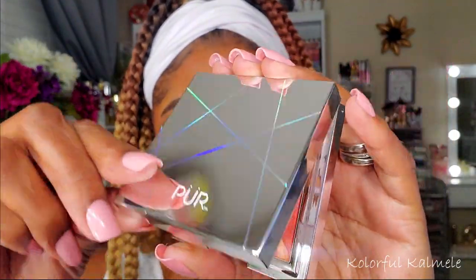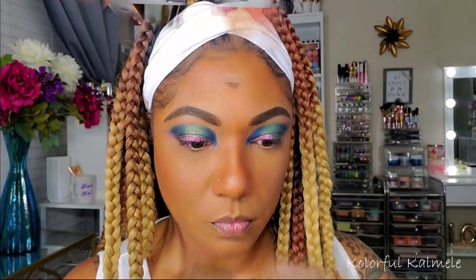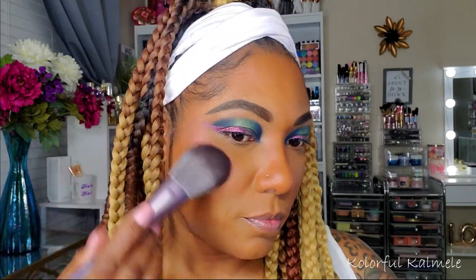For blush I wanted to do something a little shimmery today, so I'm using this Pure Little Blush Compact — it's called the Light Up Vanity Blush Palette. It definitely has a beautiful shimmer in there with the blush, and I really like that.